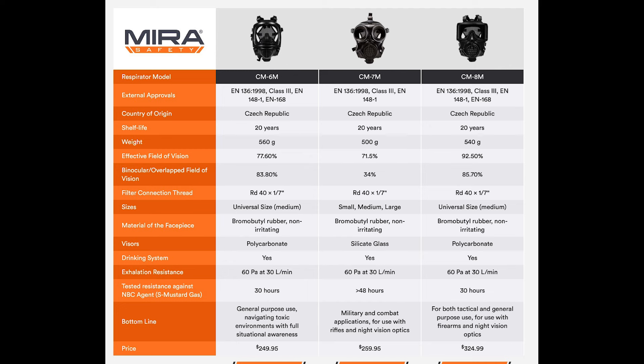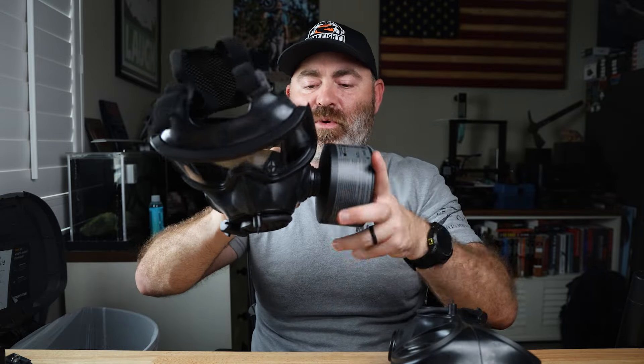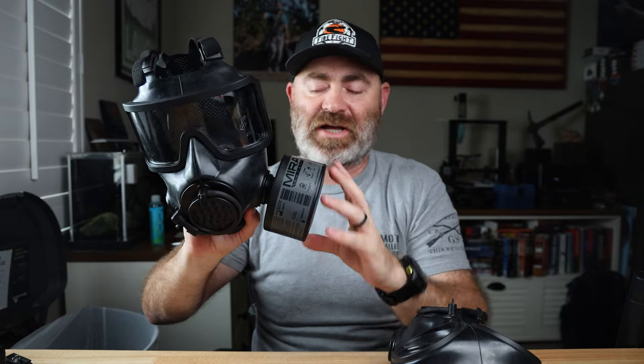We're going to take a look at the Mira Safety CM8M and the CM7M. Starting with the similarities — I'm going to put a chart up on the screen from the Mira Safety website. They are both made in the Czech Republic, both have a shelf life of 20 years, and they weigh about the same: 500 grams versus 540 grams, a difference of just over an ounce. They both accept NBC77 filters — a 40-millimeter screw-on — and they both have two ports so you can wear the filter on the left side, the right side, or both sides.